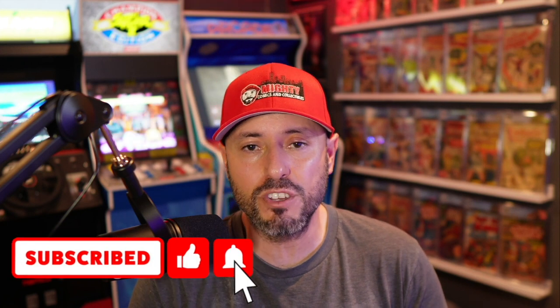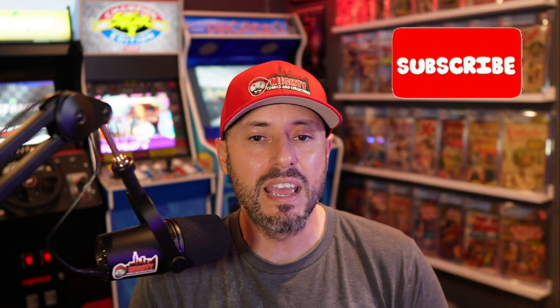Before we get started, if you're not a current subscriber of the channel, do me a favor and do yourself a favor — go ahead and click that subscribe button. I'm giving something away every thousand subscribers we hit from here on out. We're dangerously close to 4,000 subs, and once we get there we're giving something awesome away. Also hit that like button, comment down below, and share this with everyone in the community. With that said, let's get into this week's breakdown.